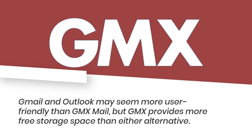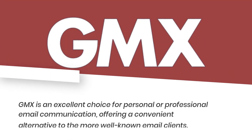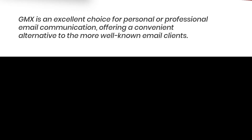Gmail and Outlook may seem more user-friendly than GMX Mail, but GMX provides more free storage space than either alternative. GMX is an excellent choice for personal or professional email communication, offering a convenient alternative to the more well-known email clients.